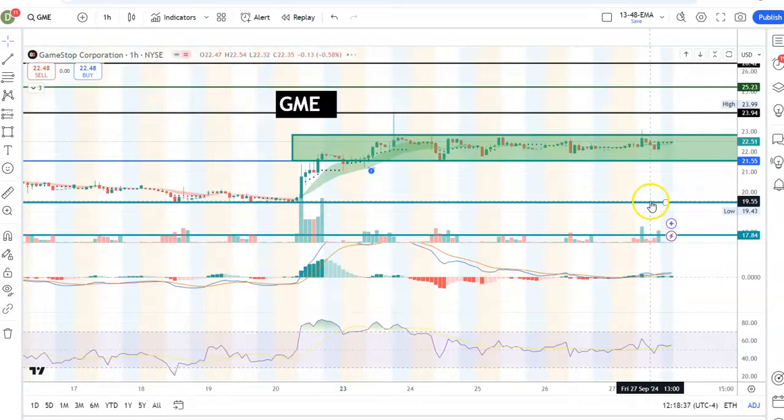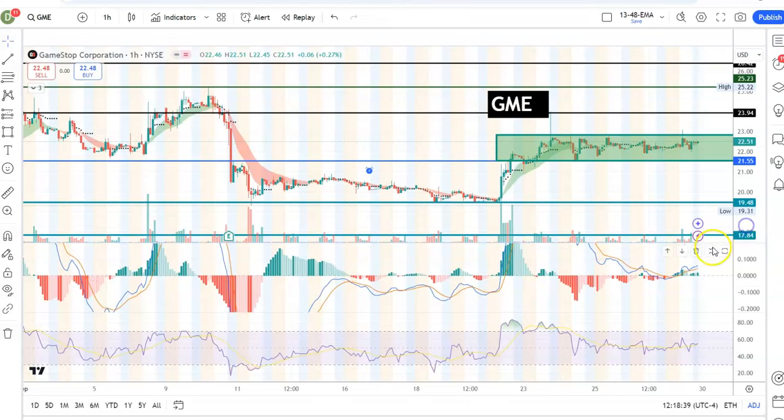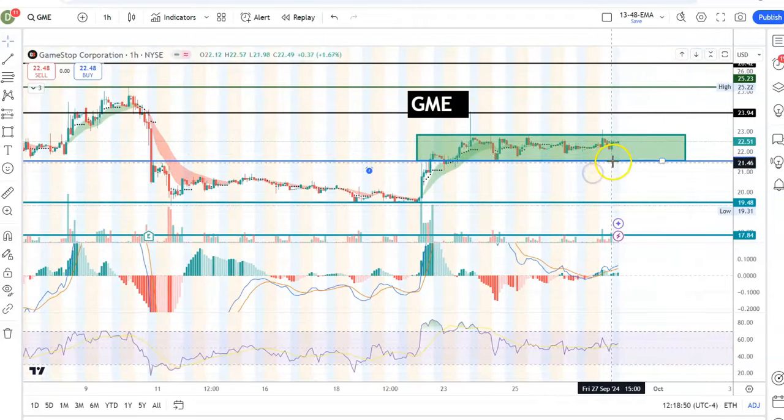Even if I switch to a one-hour chart instead of the four-hour, it looks a bit better — maybe more buyers are coming — but in terms of RSI it is still pretty flat. So we do not know which direction it will pick up. The important thing is it needs to hold 21.5 as support. On the other hand, if it goes higher we need to break the 23 area for momentum to build.